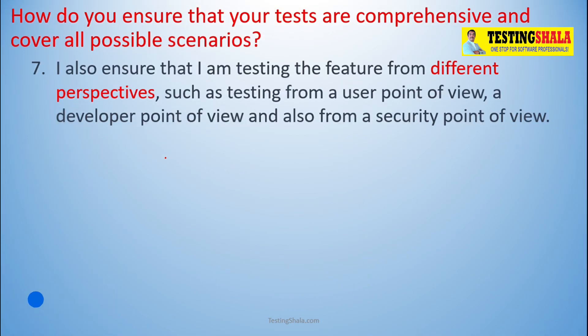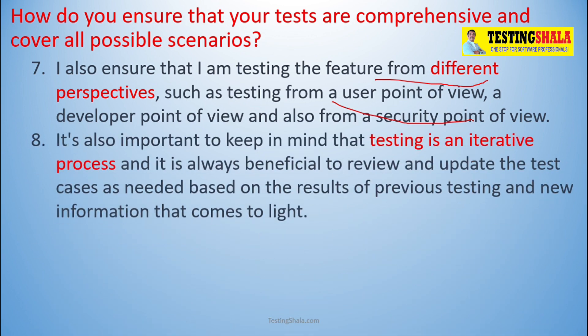The seventh aspect is to identify test cases by looking at different perspectives — user point of view, development point of view, or security point of view. Validating all those aspects ensures we include all those tests in our scenarios. Also, as we start executing, we may see different behavior and should keep adding new test cases or removing some based on our experience from previous testing phases.